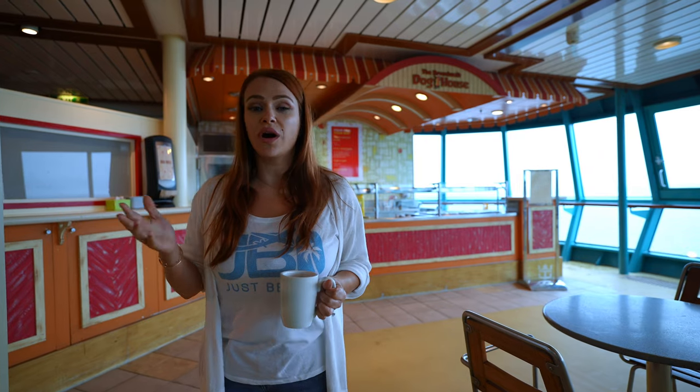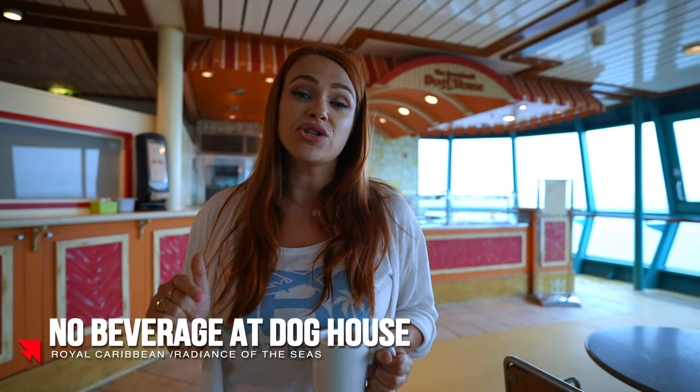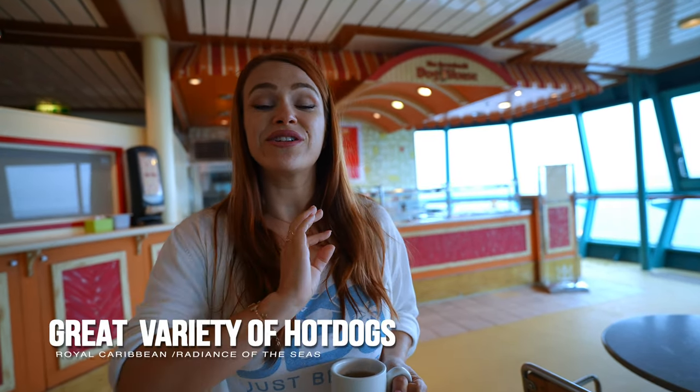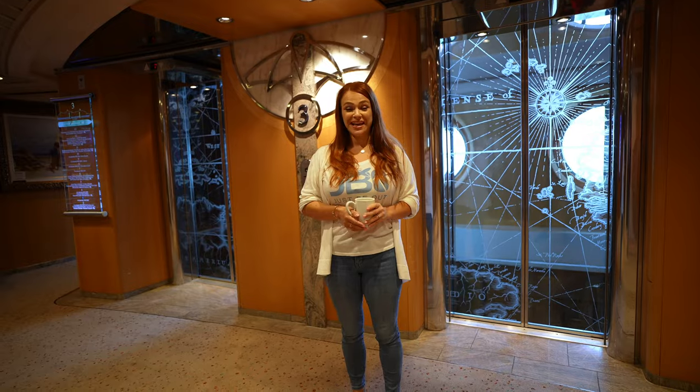We're now at the hot dog house — one of the places you can grab snacks during the gap between lunch and dinner when the buffet and main dining area are closed. The con for this spot is there are absolutely no beverages here; when the buffet is closed you have to go all the way to the solarium to get drinks. The pro is they have a variety of hot dogs — jalapeño and cheese, German style, chicken and apple — and the buns are not your regular hot dog buns. They taste pretty good.